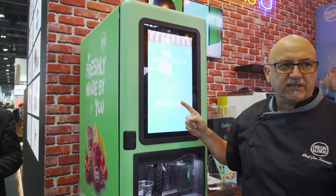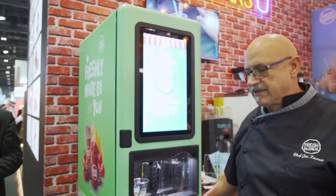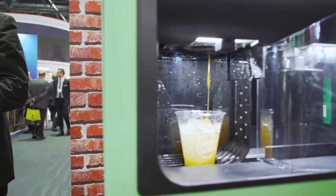The first thing the machine does is look for the cup. If the machine does not see a cup, it's not going to dispense any products to the customer — it's going to ask them to ensure that there is a cup in place.